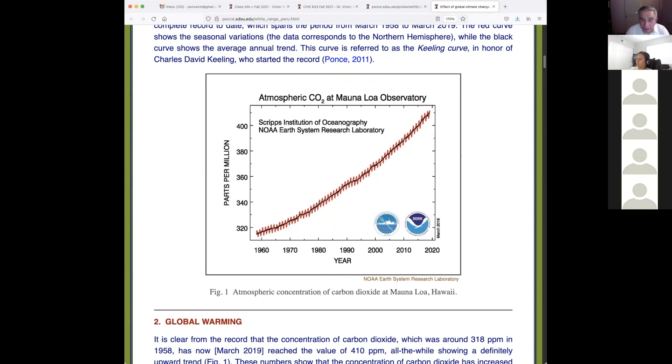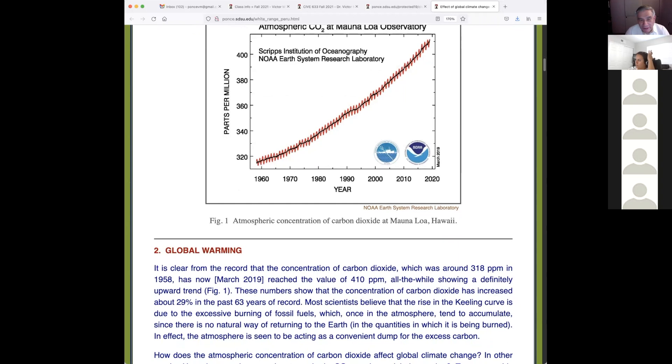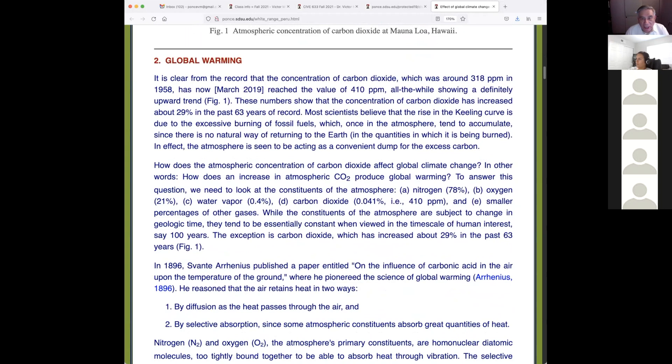This is the famous Keeling curve, which simply cannot be argued — it has such a strong signal. It looks like a sawtooth because it represents the Northern Hemisphere and the seasonal changes. The CO2 concentration measured by Keeling was 318 ppm in 1958 when he started; by March 2019 it reached 410 ppm. When I first looked at this problem in 1990, 31 years ago, the number was 358 ppm. I remember very clearly.